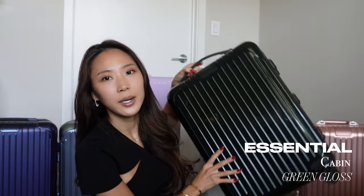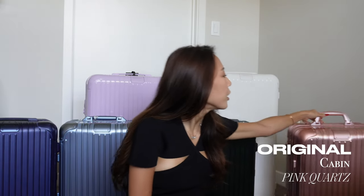Moving on to the rest of the collection, which are all mine — this one, I think, is one of the best colors ever. This is the dark green one, part of the Essential line, so it's polycarbonate, much lighter, and also in the cabin size.